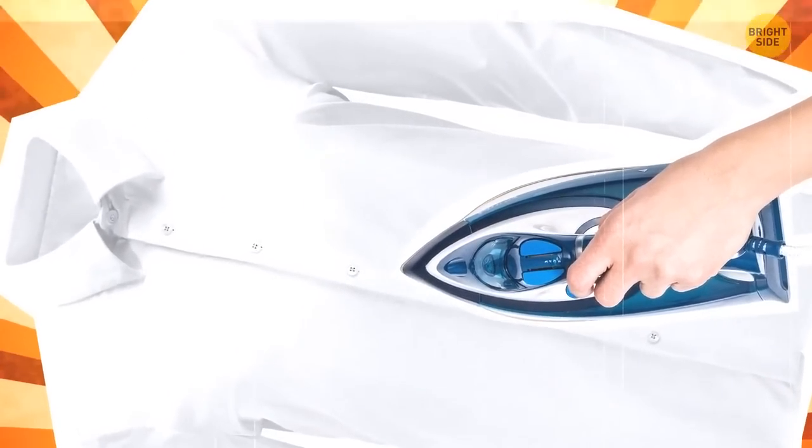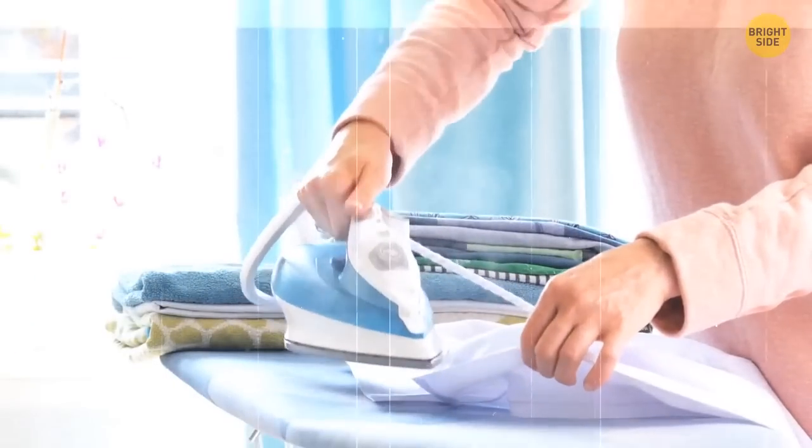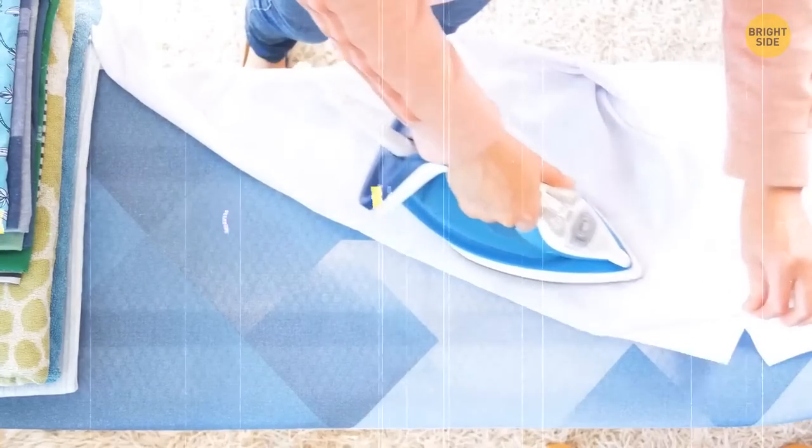If you're not sure how to iron a button-up shirt, just flip it inside out. That way, you'll easily pass across the button side with your iron.